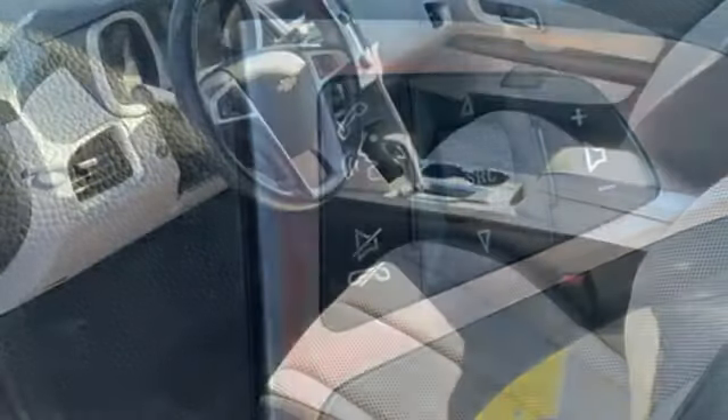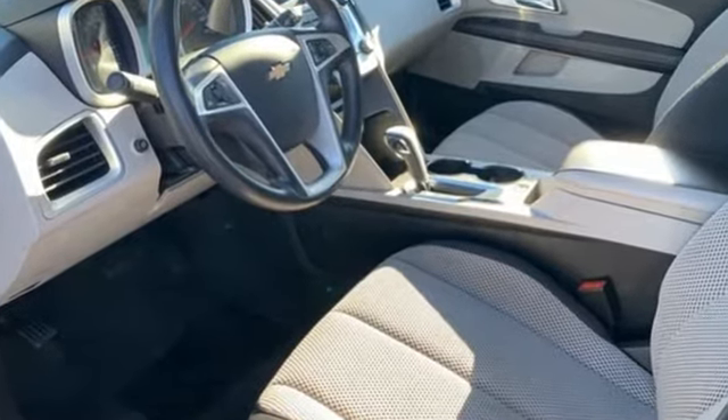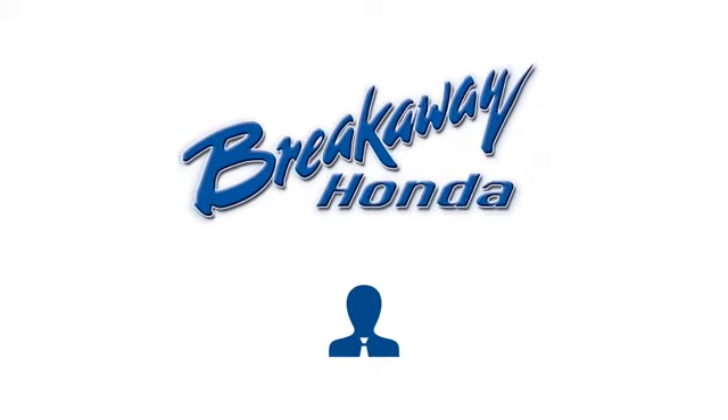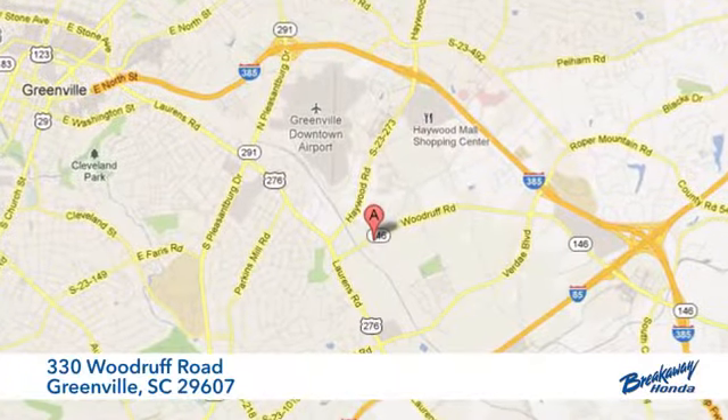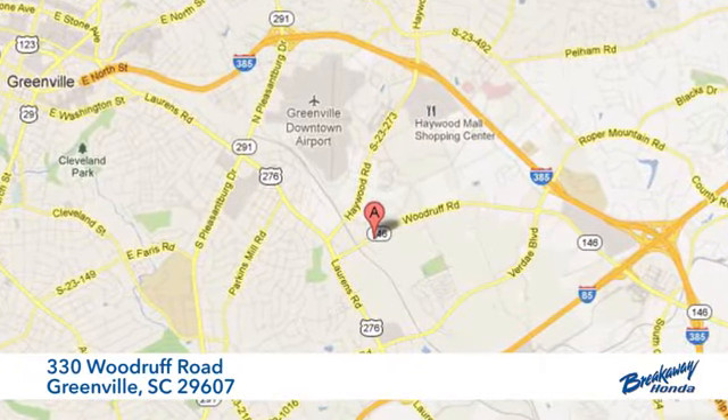In a Chevy, the journey matters more than the destination. See what it can do when you take it for a test drive. Call, click, or stop in today. We're conveniently located at 330 Woodruff Road in Greenville, South Carolina.